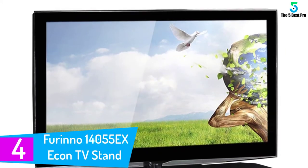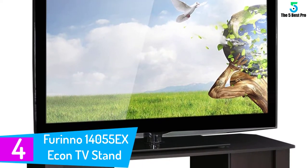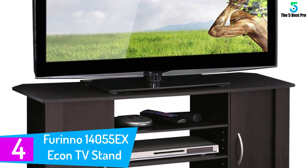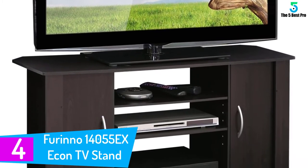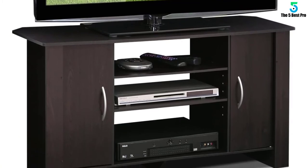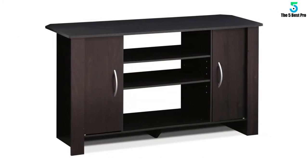At number 4: the Farino 14055 EX Econ TV Stand. Farino's best TV stand is also one of the most stylish television stands available. It combines the best elements of minimalism with a moody espresso surface, adjustable shelves, and two hidden drawers.